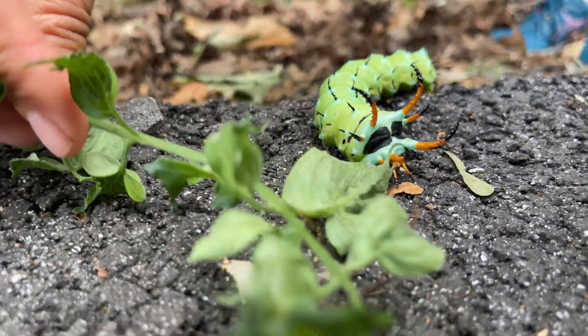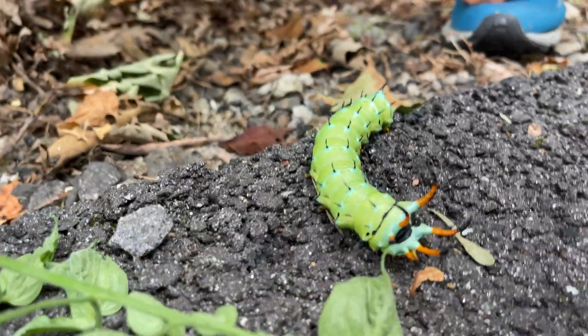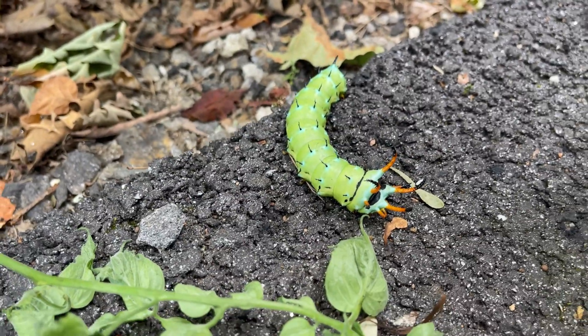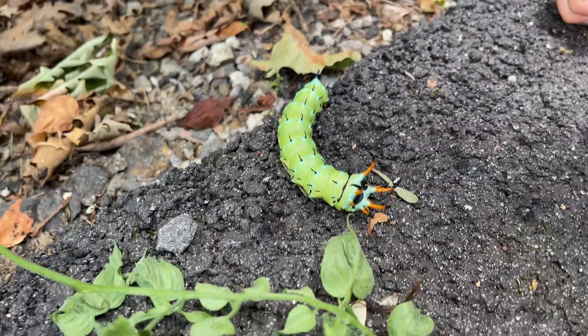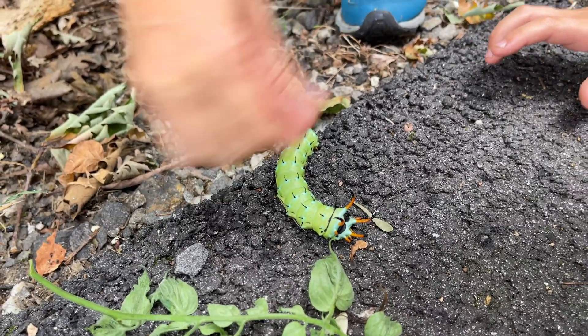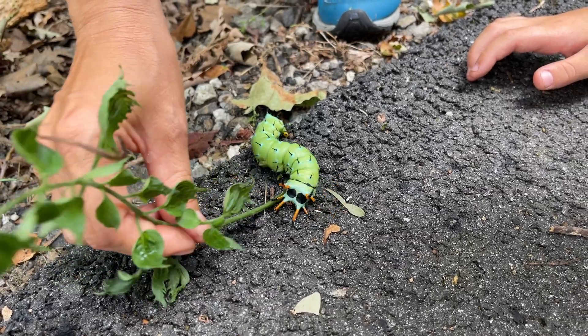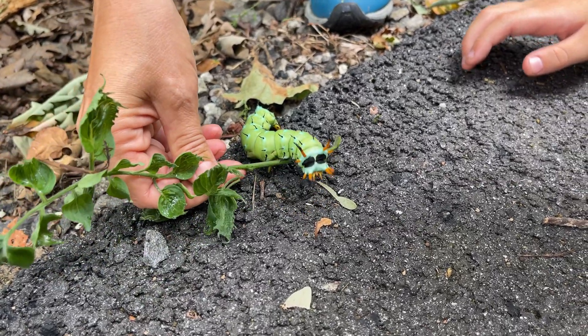Maybe it's done eating — it looks like a big hot dog, almost like a hot dog. We've got to move it off the driveway though, because I don't want it to get run over or for the dogs to eat it. Chica would eat that thing for breakfast.